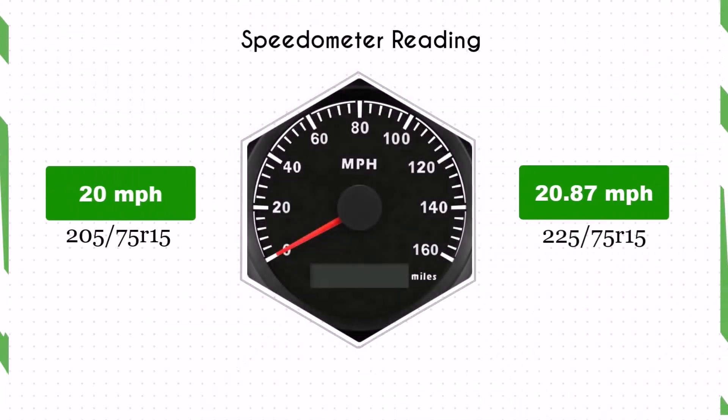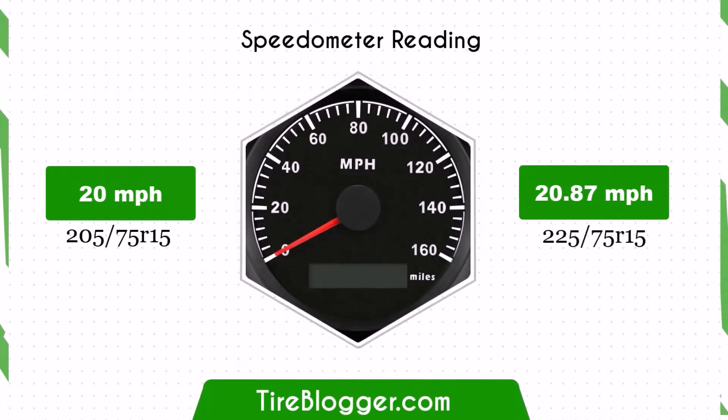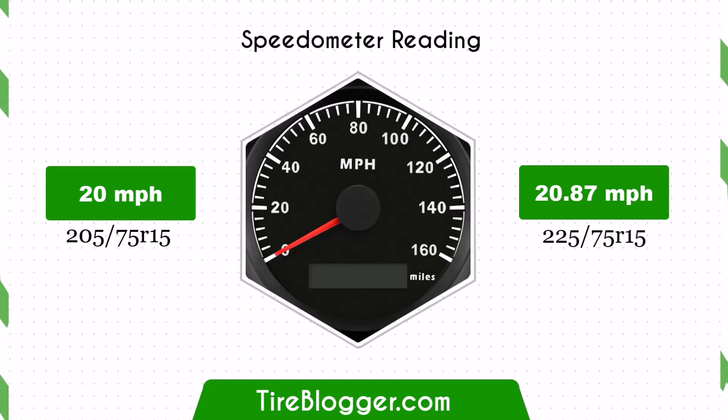With the larger 225/75R15 tires, the speedometer will read slightly lower than the actual speed. For example, at a speedometer reading of 20 mph, the actual speed will be 20.87 mph.